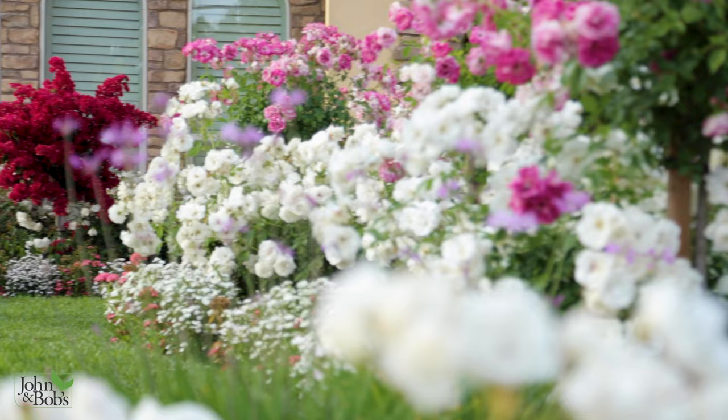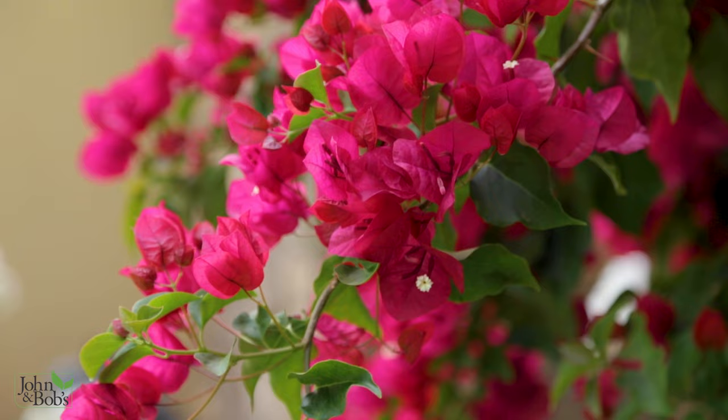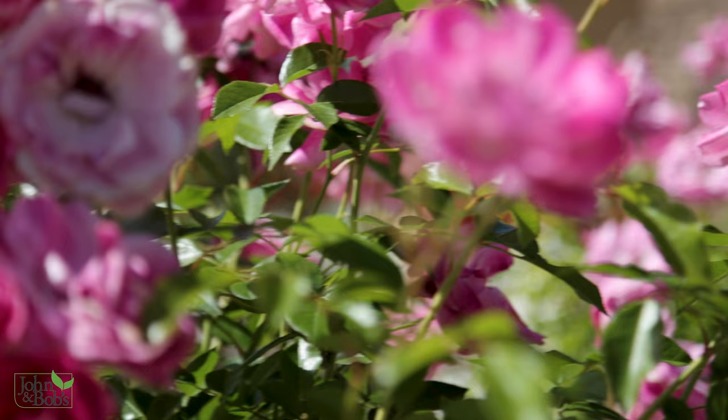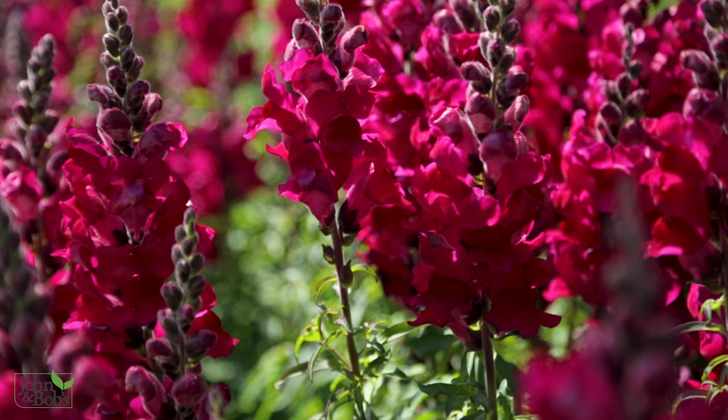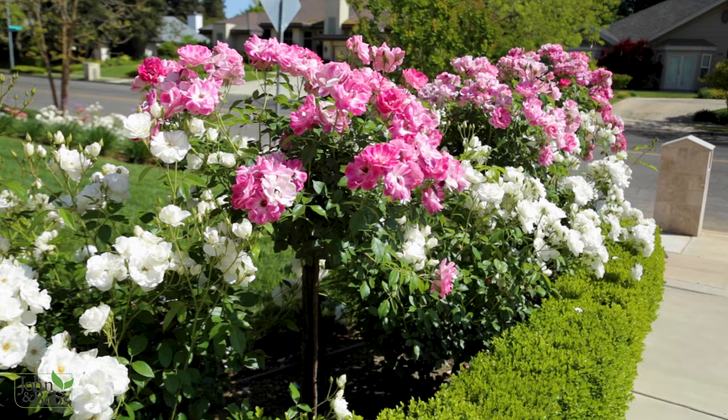Spring is about flowers and abundant blooms. Many of you contact me with problem plants that don't bloom like they're supposed to. We'll show you the keys to maximizing your bloom and making sure all your plants bloom to their best abilities.